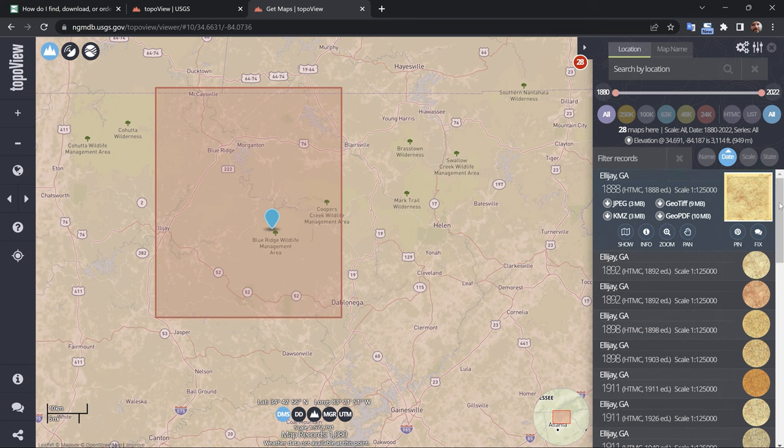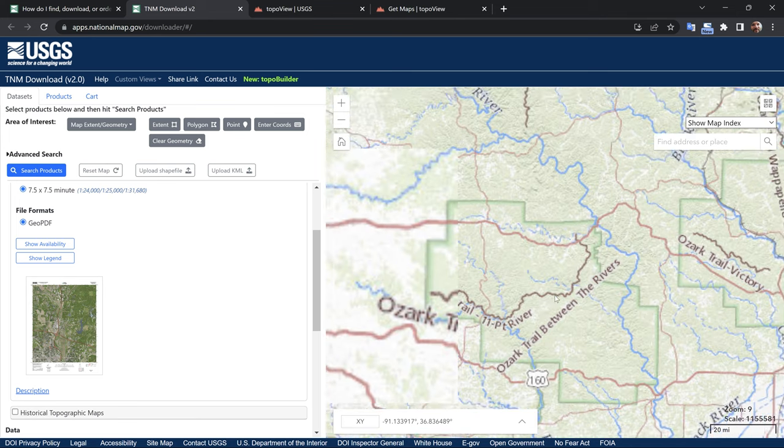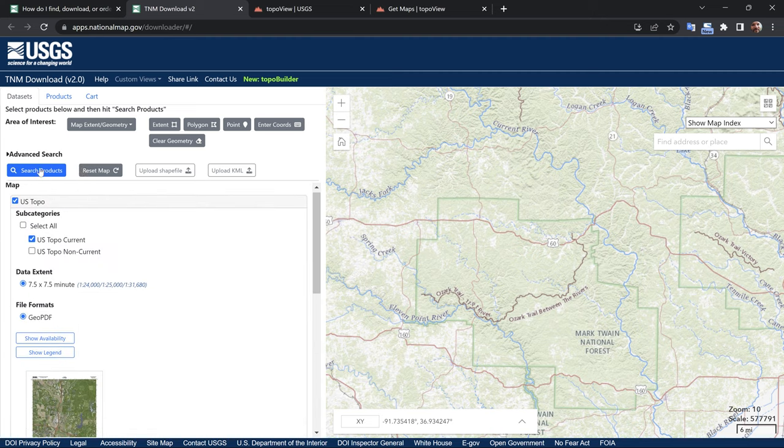So yeah, it's a bit confusing and overwhelming — all the tools here. You have the Map Locator tool, you have TopoView, and then you have the National Map. You can also download PDFs of the maps directly from the store. And if you follow the link I mentioned before, you'll find all the details you need to know about copyright information.